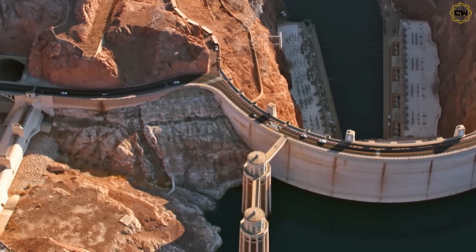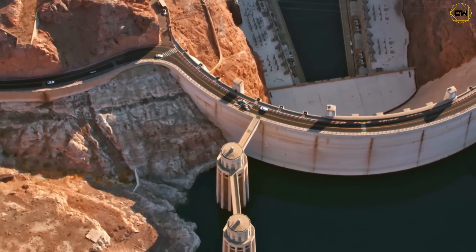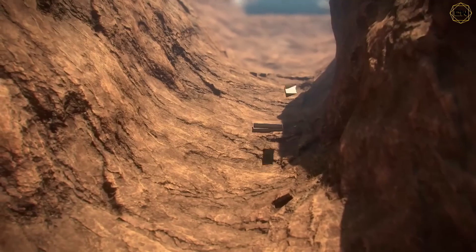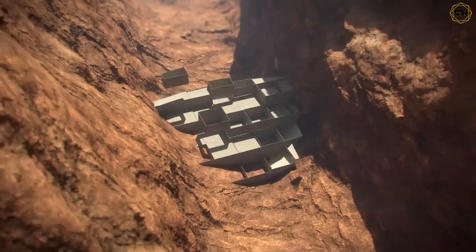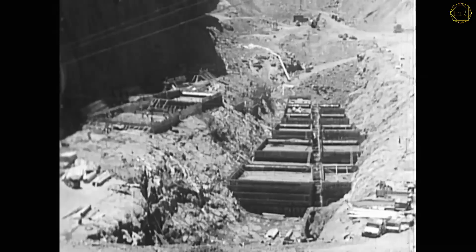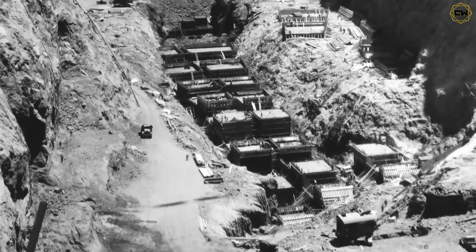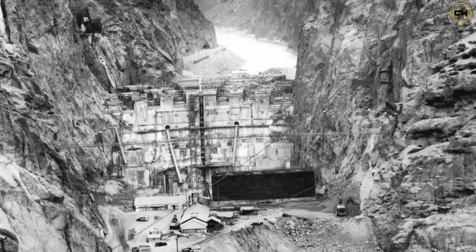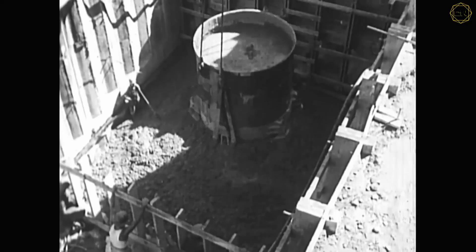There was a catch: if they poured all that concrete at once, it would overheat and crack from inside. So Crowe had a bold idea — pour the dam in blocks and run water through pipes embedded inside to cool each section before continuing. Amazingly, the dam even keeps curing today. Its concrete still hardens over time, meaning Hoover Dam has only gotten stronger since 1936.